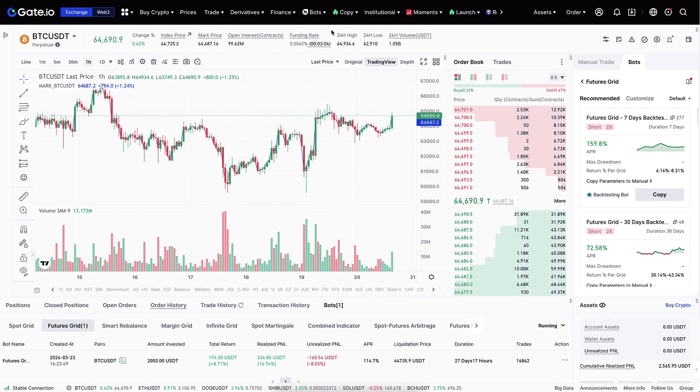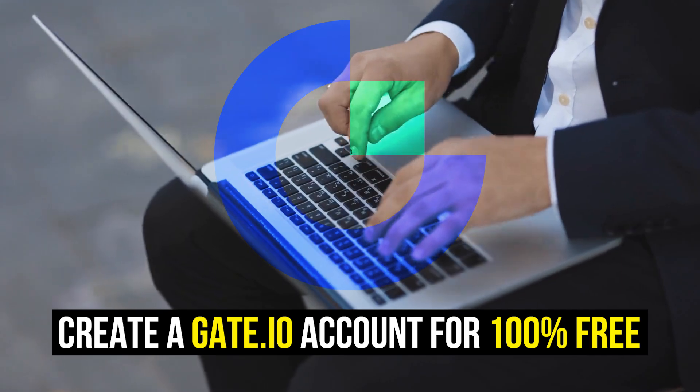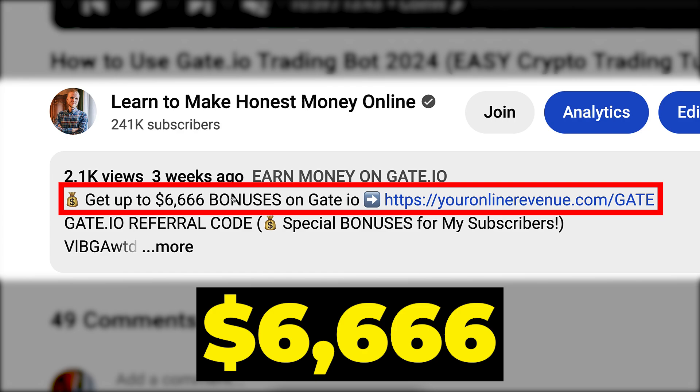The first step for making money with automated gate.io trading bots or with other methods is to create the 100% free account. I will leave a link in the description below the video where you can get up to $6,666 worth of bonuses to gate.io.